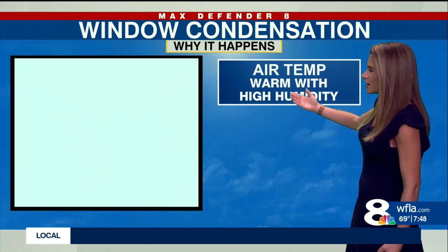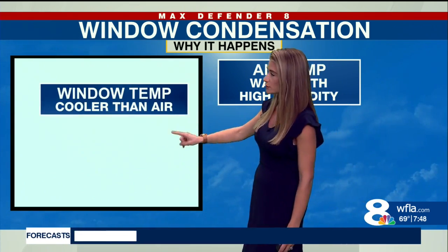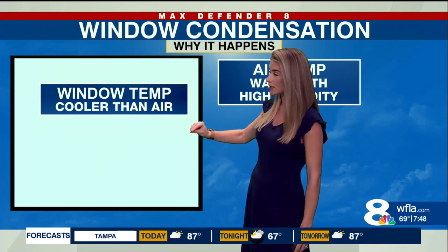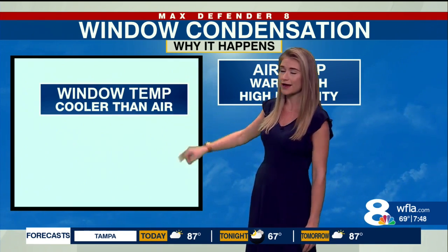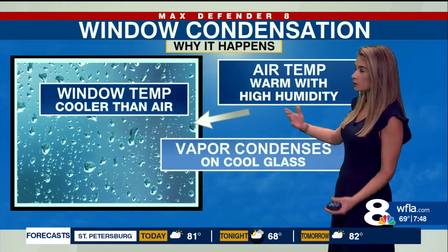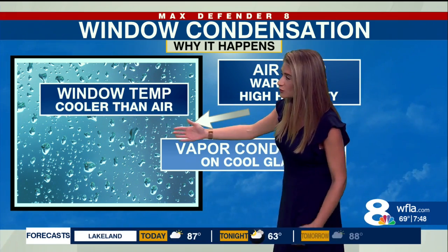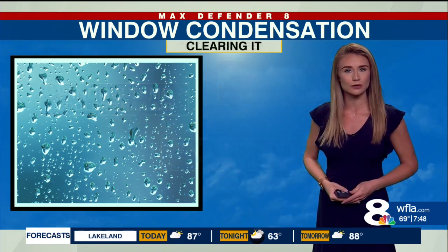So what's going on here? The air temperature is obviously warm with high humidity, but the window temperature — the temperature of the glass of your windshield — is actually cooler than the air because it cools faster than the air. So what we see happen is the water vapor in the air outside of your car actually condenses onto that windshield because it's cooler.